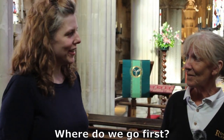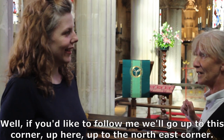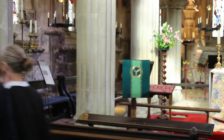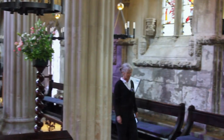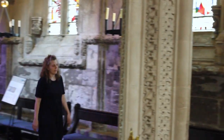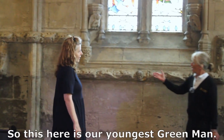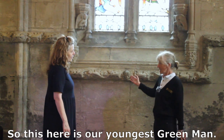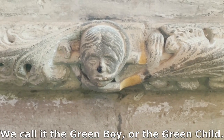Where do we go first? Well, if you'd like to follow me, we'll go up to this corner, up to the north east corner. So this here is our youngest green man. We call it the green boy or the green child.